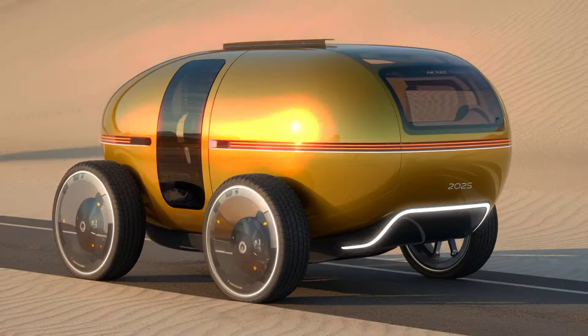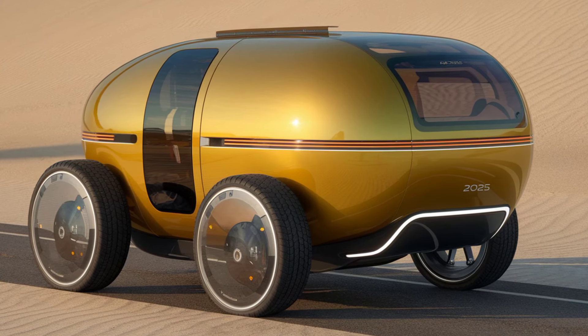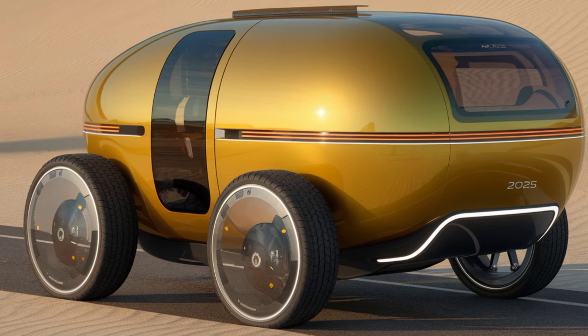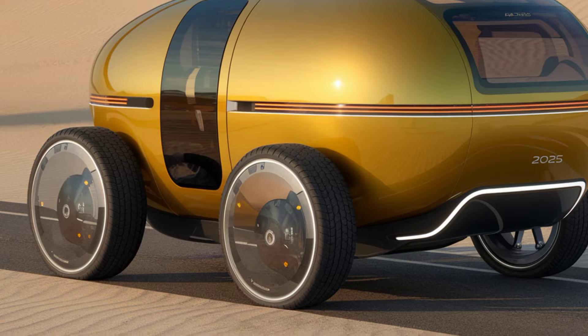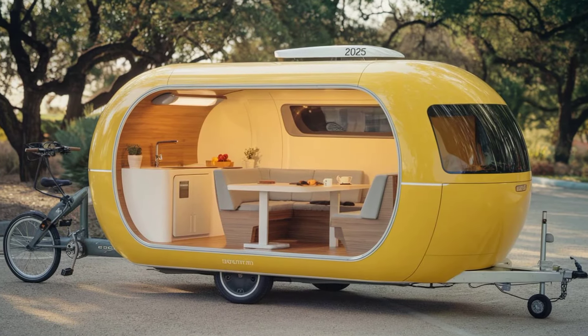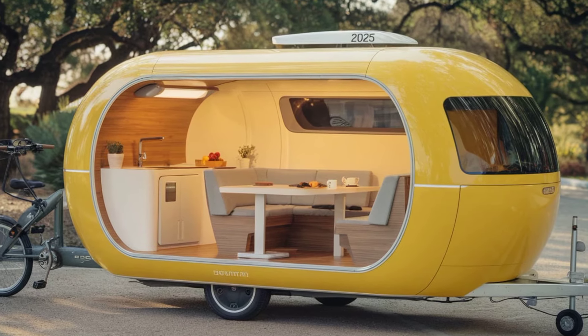The 2025 model comes with solar panels integrated into the roof. These panels provide renewable energy for lighting, charging devices, and even powering small appliances. Say goodbye to noisy generators and hello to eco-friendly camping. Safety is another priority — the tricycle camper includes built-in safety features like enhanced braking systems, reflective surfaces for visibility, and a sturdy frame designed to protect you in case of an accident.